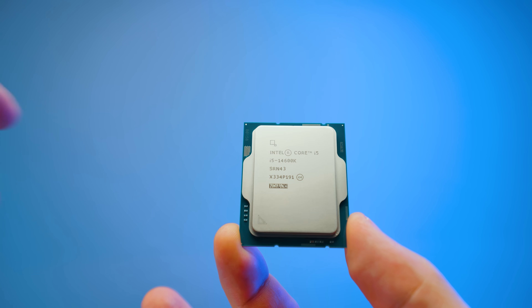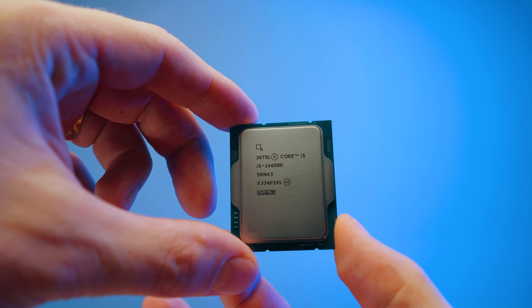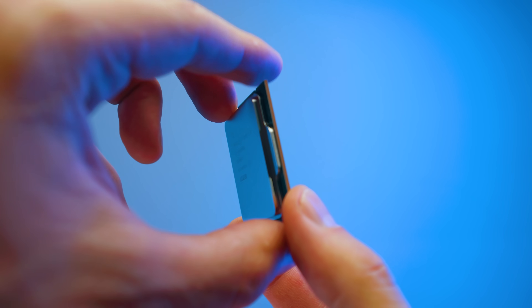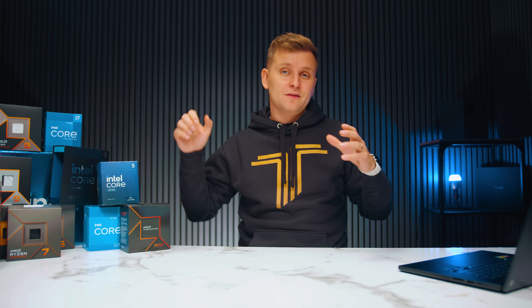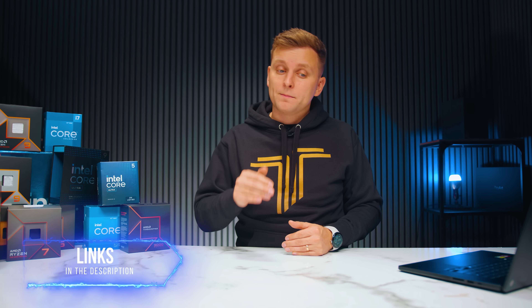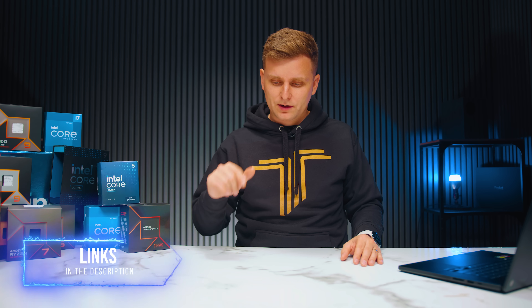At this price point, the comparable new chip is the Core Ultra 5 245K — equivalent to an i5 — and that is a lot more expensive than the 14600K, yet the 14600K offers incredible value at the budget end. You might ask about the Ryzen 7600X or 9600X — the 14600K outperforms them in most cases. Apart from Photoshop, where Ryzen is slightly better, the 14600K is unbeatable for the value. Link in the description.